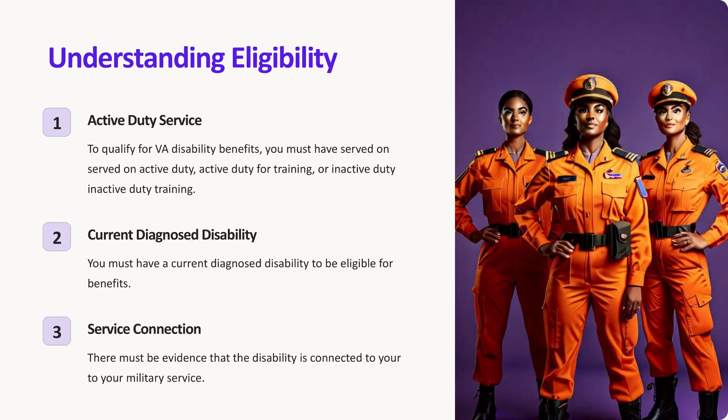Understanding eligibility. Before filing a claim, it's crucial to understand the eligibility criteria. To qualify for VA disability benefits, you must have served on active duty, active duty for training, or inactive duty training, have a current diagnosed disability, and evidence that the disability is connected to your military service.